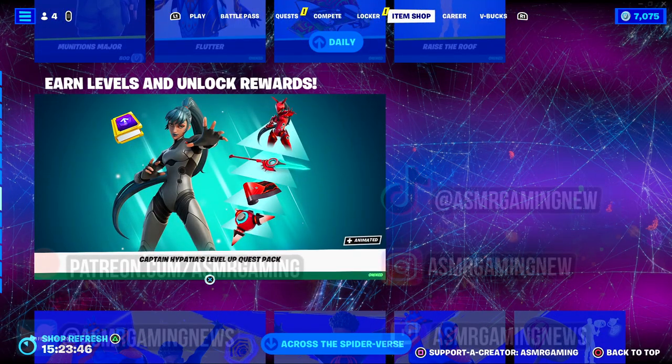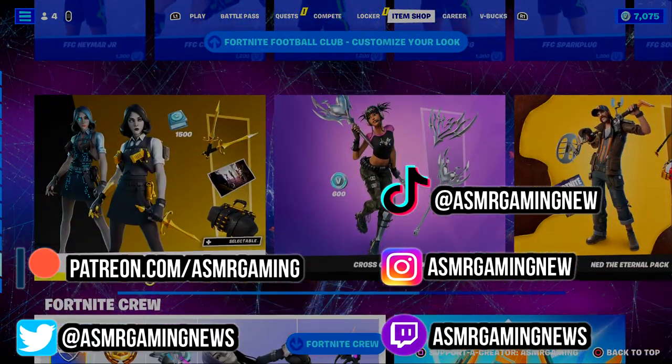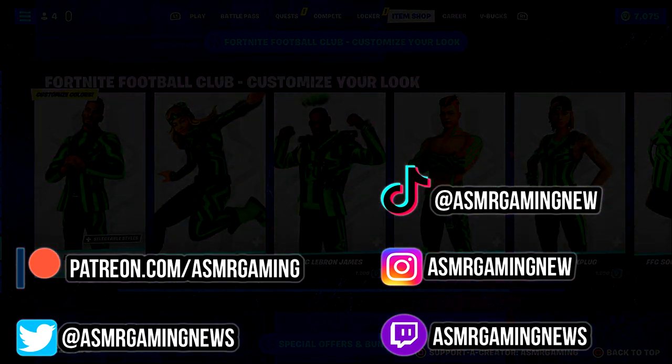So yeah, that's everything on the shop. Thank you all, and I appreciate you watching and listening. I'll see you all next time. So long and farewell.